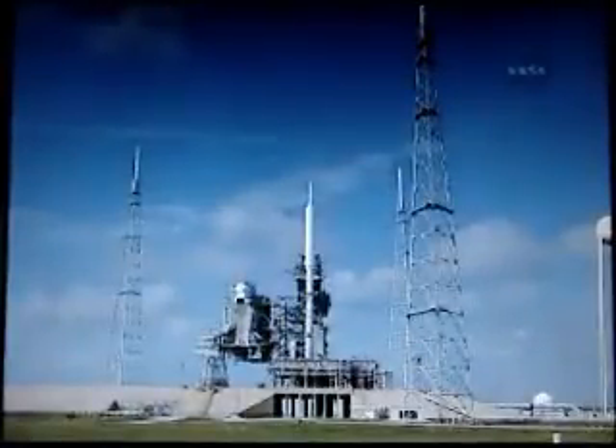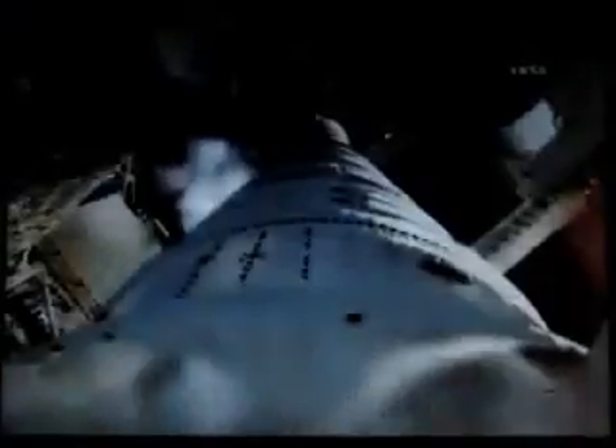Solid rocket motor nozzle gimbal checks are underway. Ignition system is armed. Sound suppression water system is activated.